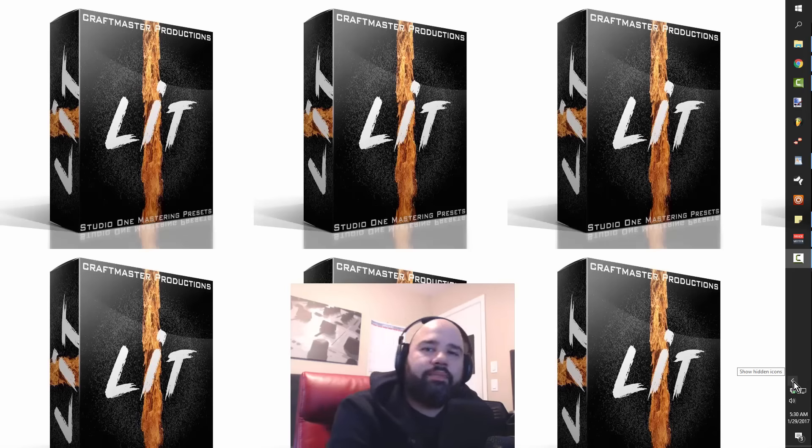What's up everybody, it's Concrete Zebra with Craftmaster Productions and StudioOneTutorials.com, and today we're back with another installment of Secrets of Beatmaking.